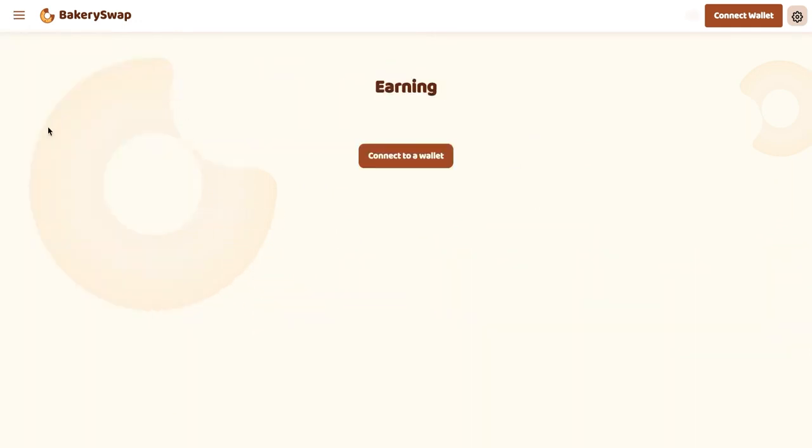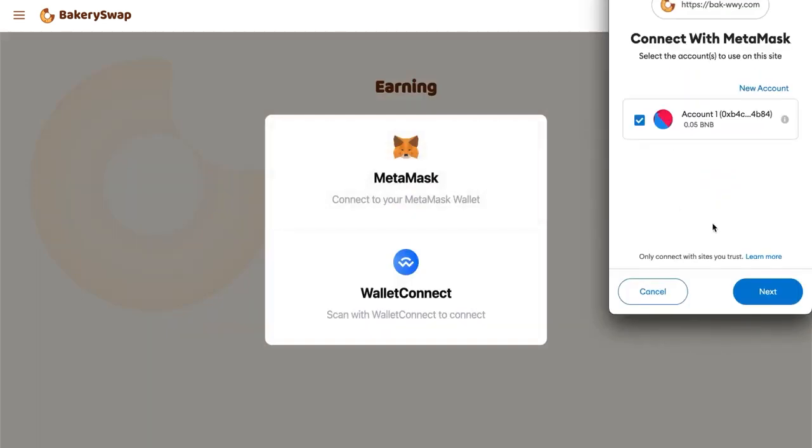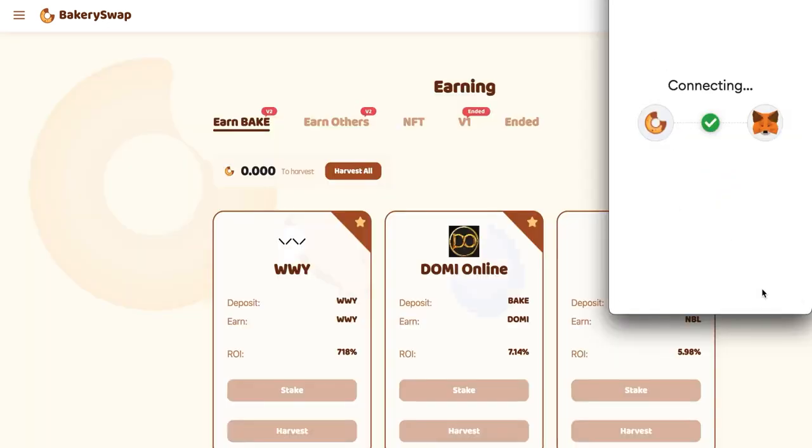Now go to the Earning tab. The next step is to connect our MetaMask or Trust wallet. This can be easily done by clicking on the Connect Wallet button. Then we click Next, then Connect.